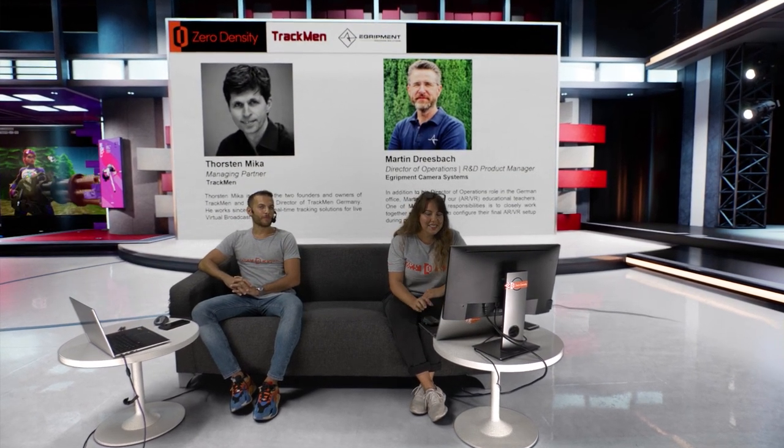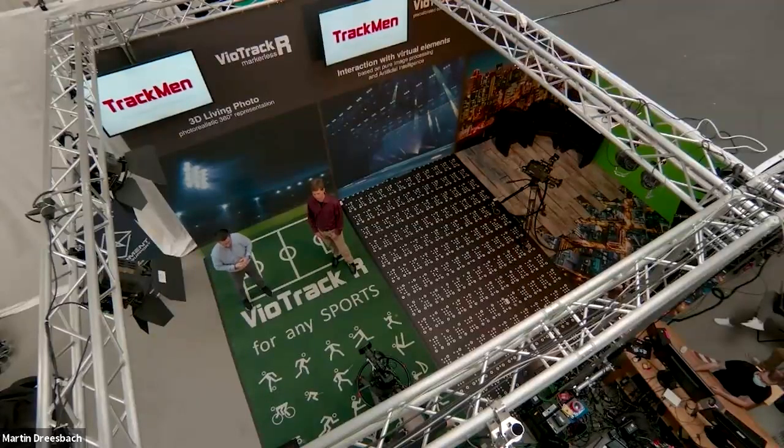Let me first introduce our speakers. Today we have EGRIPMENT, camera support systems, and TrackMan with us. We are hosting managing partner Torsten Mika from TrackMan and director of operations in Germany and R&D product manager Martin Dresbach. From the Zero Density side, my name is Birim, I'm a digital marketing expert at Zero Density. And this is Onur, responsible for business development at Zero Density.